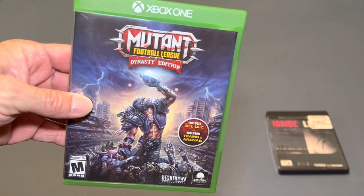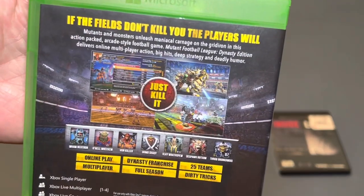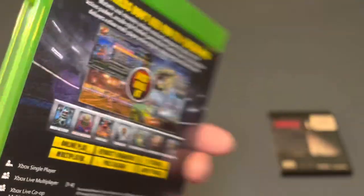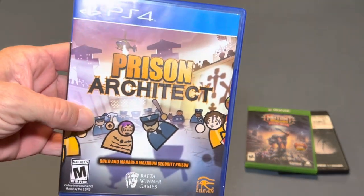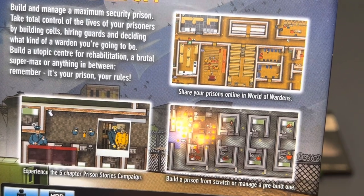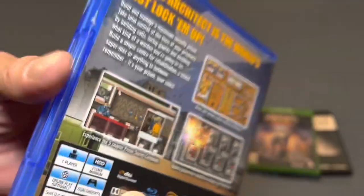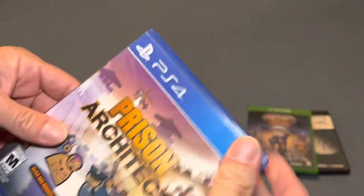I also picked up Mutant Football League Dynasty Edition, obviously for the Xbox One. This is a game I had looked at for quite a long time but just couldn't get myself to pull the trigger on it for the price. But now for $3.50 I had to bring it home. Then a PS4 game — Prison Architect. Again for $3.50 I couldn't leave this behind. This is a build-and-manage-a-prison game; it looks a lot like a theme park type of game. I have not played this but it definitely looked interesting, and I had to bring that home.